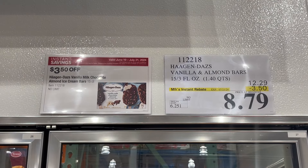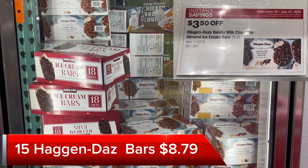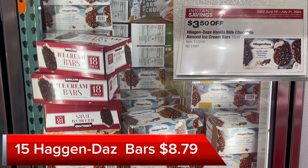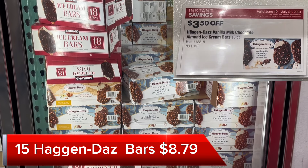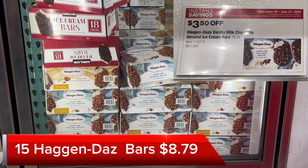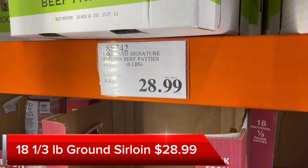The Häagen-Dazs ice cream is on sale for $8.79 for a package of 15. So that's about 60 cents per ice cream bar — well worth grabbing for these hot days. They're chocolate covered with almonds, good to have in the freezer.